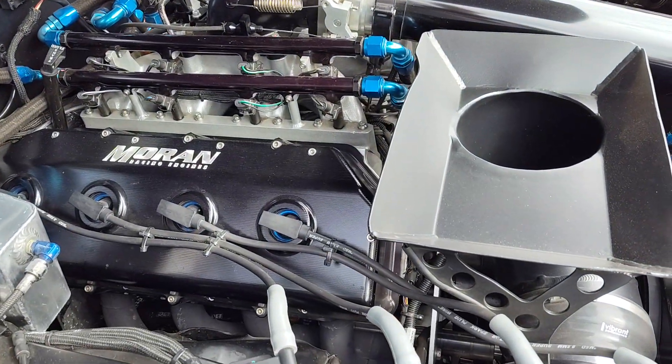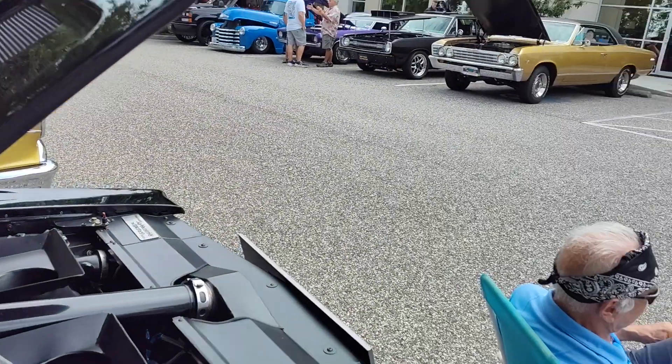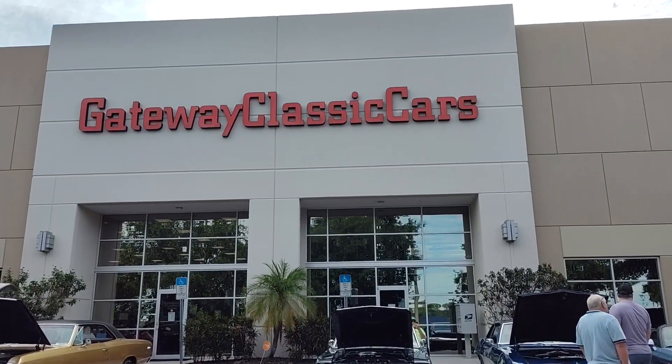Beautiful car. This is God's Garage at Gateway Classic Cars, Cars and Caffeine here in Ruskin, Florida, which is just outside of Tampa, Florida. Thank you much.